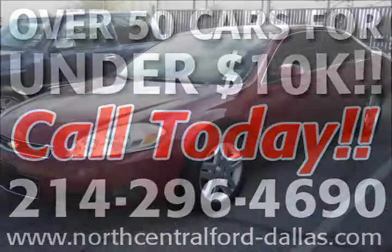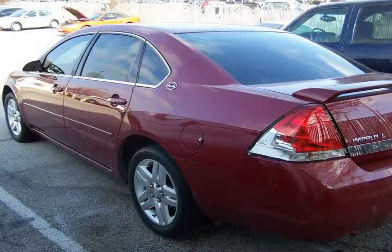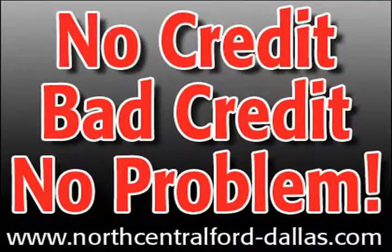Call us right now for more information about this vehicle. Do you need financing? Call us to ask one of our knowledgeable sales team members about our numerous financing programs available. Our dealership offers all types of credit programs.